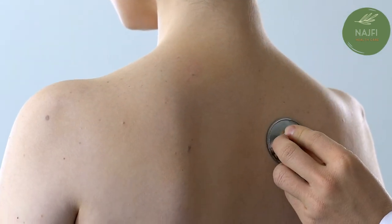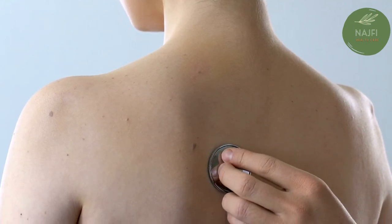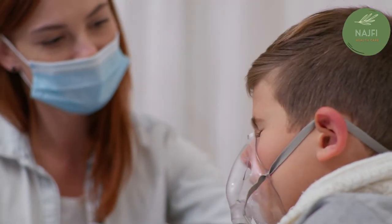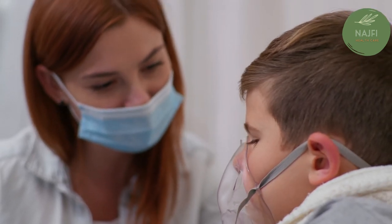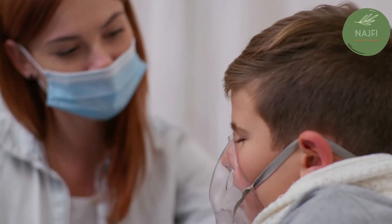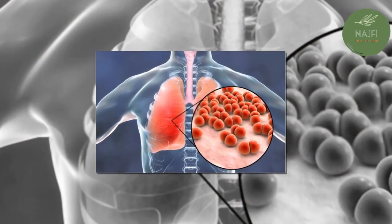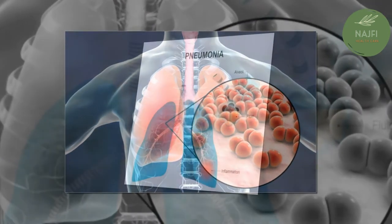Pneumonia can be a rather common childhood condition — researchers estimate there are 120 million cases of pediatric pneumonia worldwide each year. The causes of childhood pneumonia vary by age. Pneumonia due to respiratory viruses, Streptococcus pneumoniae, and Haemophilus influenzae is more common in children under five, while pneumonia due to Mycoplasma pneumoniae is frequently observed in children between ages five and thirteen.